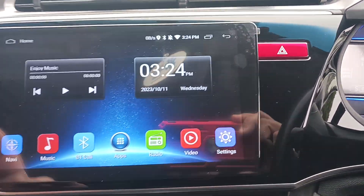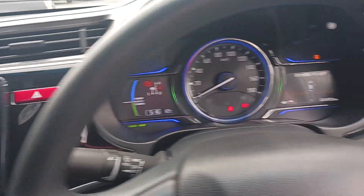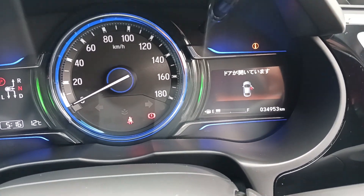Has all your apps including YouTube and WhatsApp. Very low kilometres on the car — 34,953 kilometres.